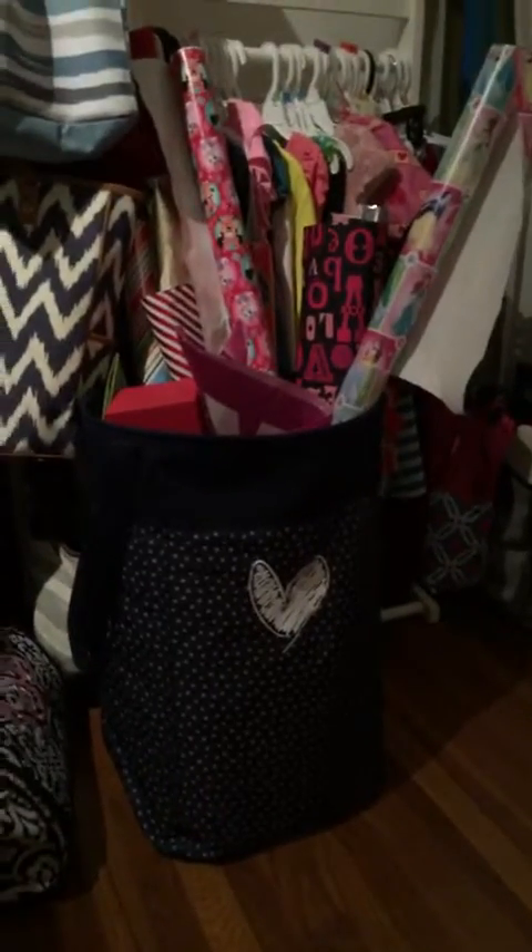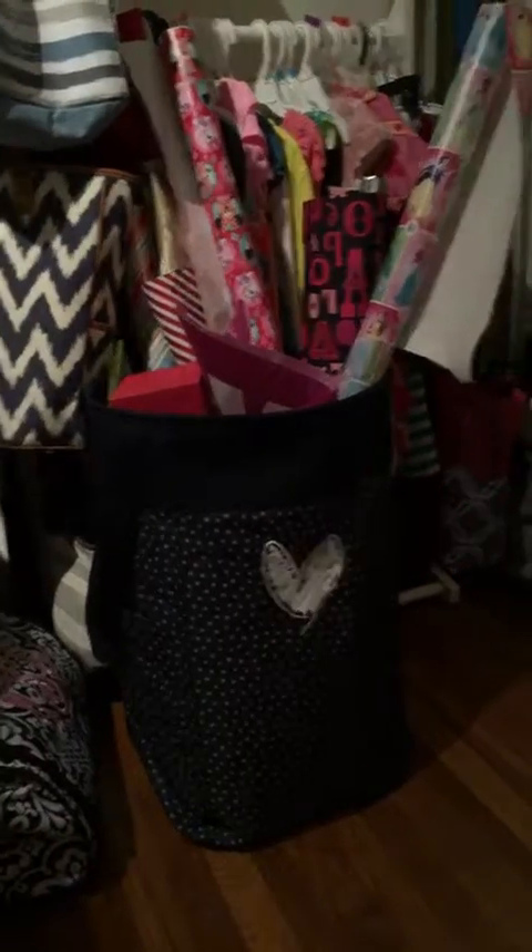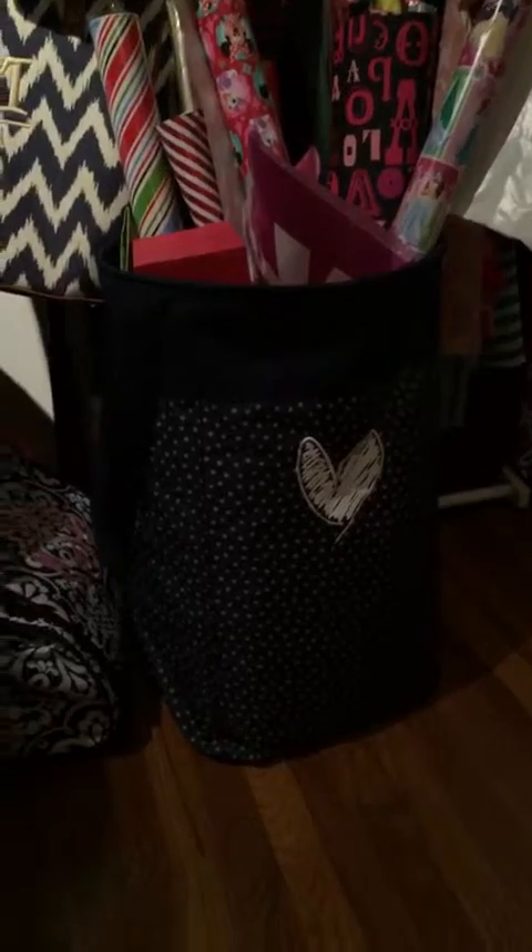I'm going to turn the camera around. So I have this stand tall bin filled up with wrapping stuff — wrapping paper. I've seen these used for that, and also they're great laundry baskets.